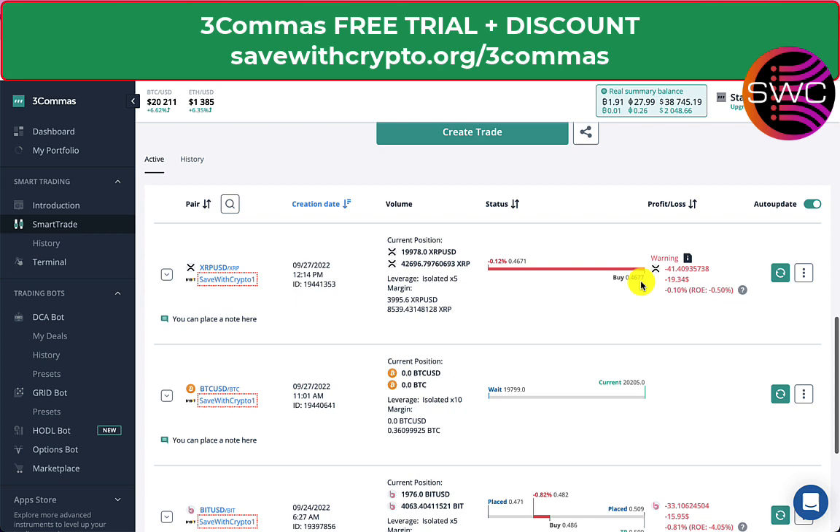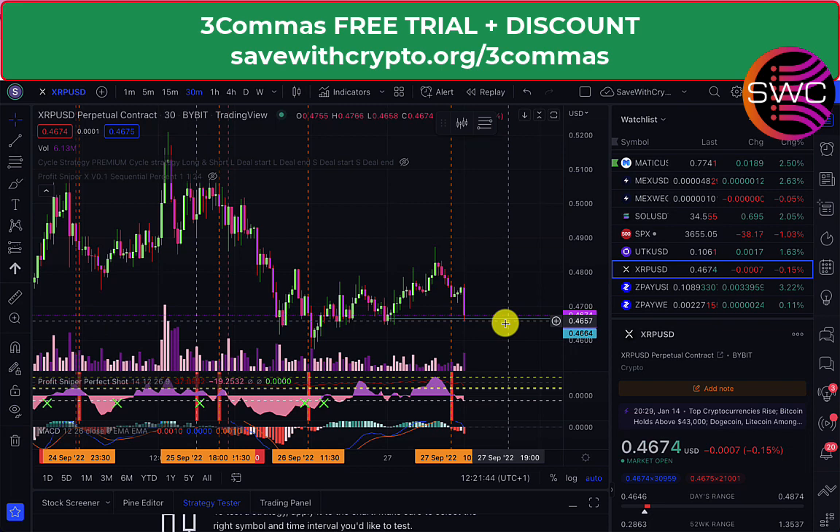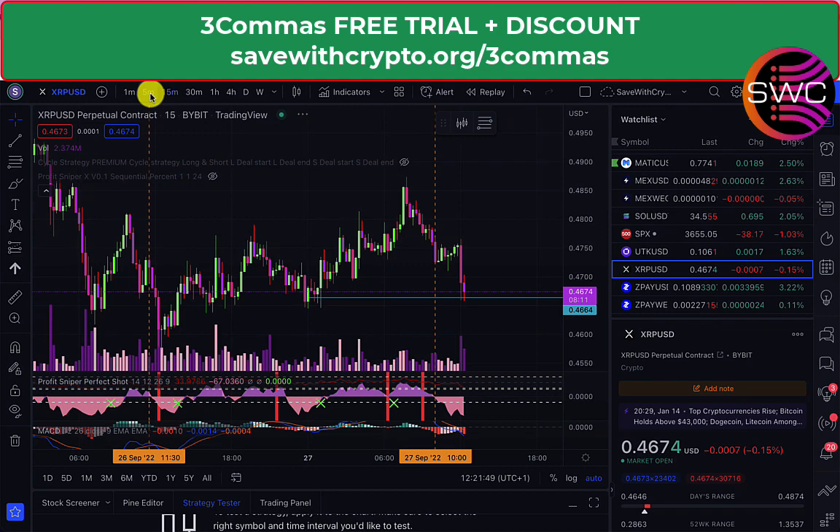It triggered at 0.4664 and then followed the price down, and when it came back up by 0.3% it did the buy — it actually executed at 0.4677. Obviously if I hadn't used the trailing buy I might have gotten it slightly lower since it did go down to about 0.4657, but it doesn't really matter because I'm in the trade now.